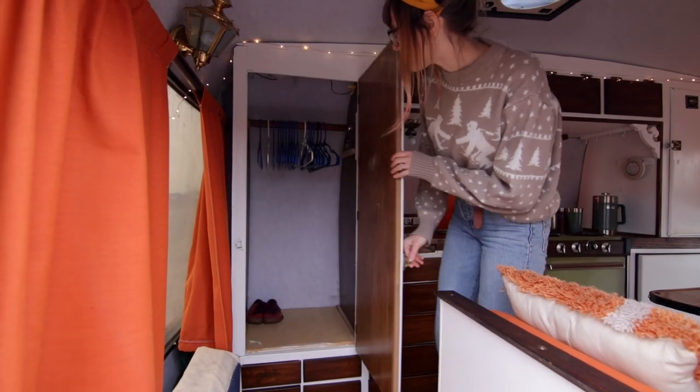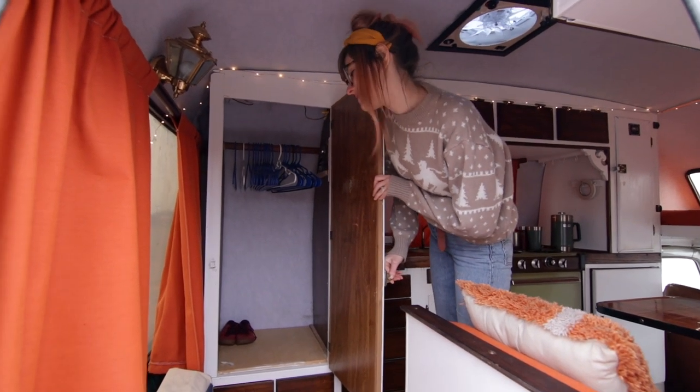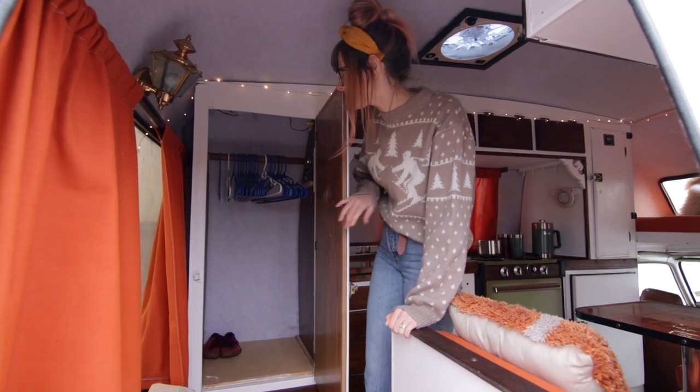There's actually a full closet — well, it's still kind of small, but it's pretty big for a camper this size.